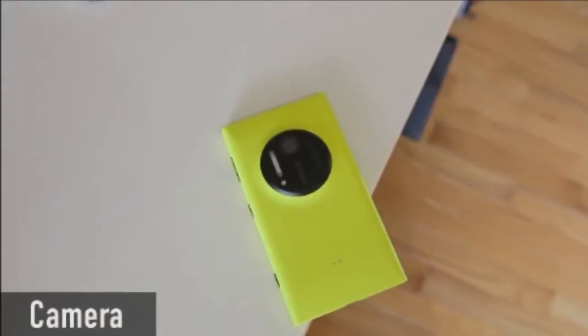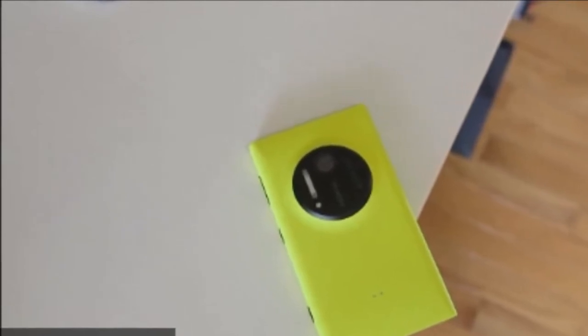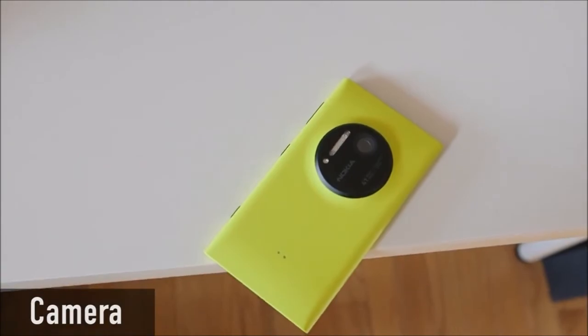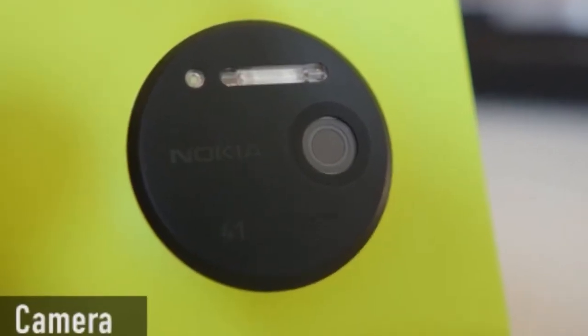That's my ultimate phone size. And y'all know the Nokia Lumia 1020 with its 41-megapixel camera, Carl Zeiss lens, and a real flash is the ultimate camera phone. It's just a beast — that's the ultimate camera phone in my mind.